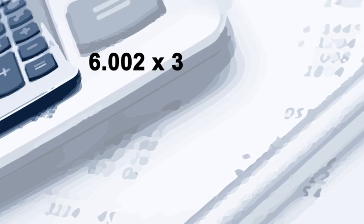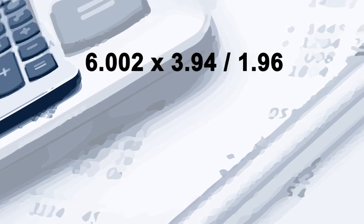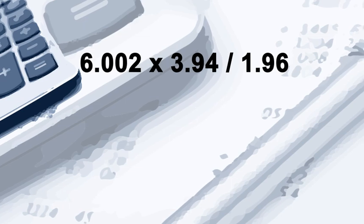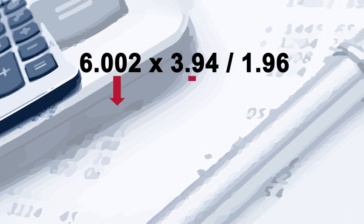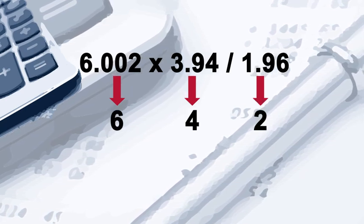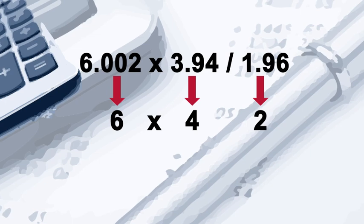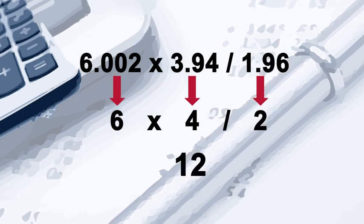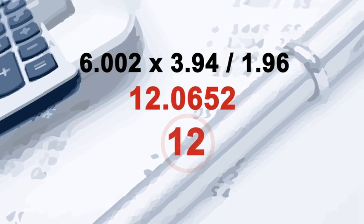Let's look at a simple example, shall we? Can you calculate 6.002 multiplied by 3.94 over 1.96? Even though you cannot state the exact answer, you may be able to calculate it approximately and get 12, by noting that 6.002, 3.94, and 1.96 are fairly close to 6, 4, and 2 respectively. So the answer cannot be much different from 6 multiplied by 4 over 2, which is 12. In fact, the correct answer is 12.0652, which is not far from the approximate answer.